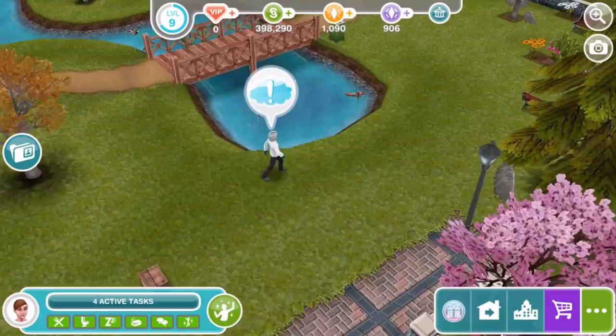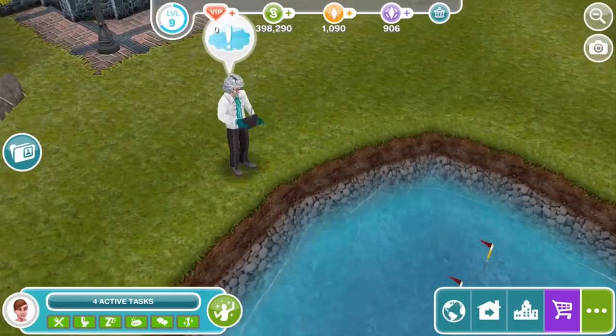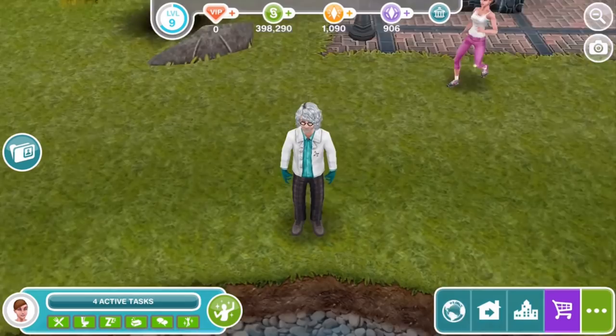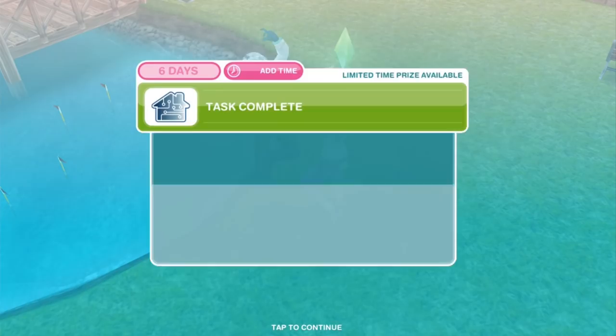He looks like a professor of some type — a glass of white hair and interesting clothes. He looks like the Sims version of an Einstein, maybe, with that hair and the glasses. But he's got some scary rubber gloves on. Consider helping the Professor: your Sim approaches the Professor, who informs your Sim that he's created a computer program that improves home automation by 37% and wants to know what objects it should interact with.